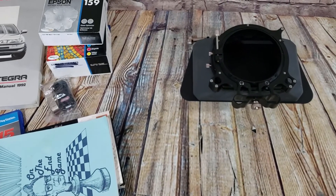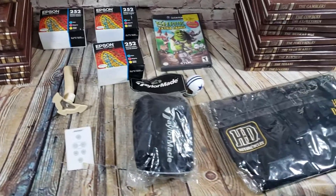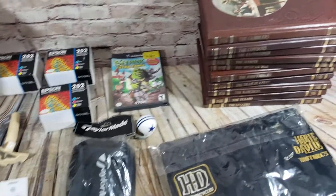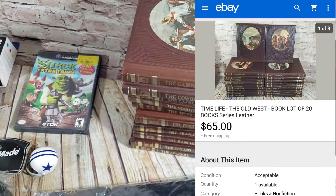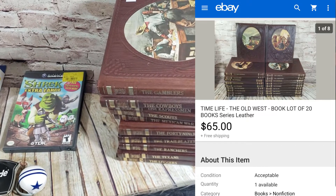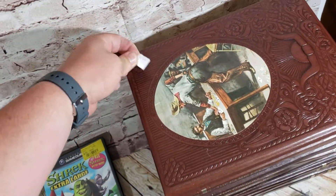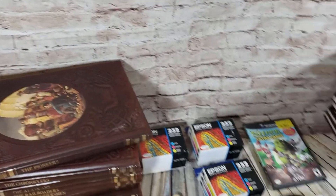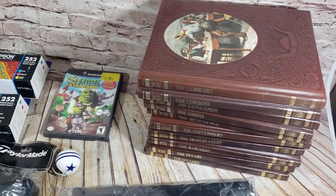Back with the sales from Wednesday — a good little mix of stuff. Big thing that sold was these Time Life Old West books. I think there's 23 here; there's 26 or 27 in the whole set. They were a buck a piece — actually half off that day so I paid about $11.50 for 23 of them. They sold on a best offer of $65. The whole set can go for about $90 to $100 if you have them all, but I didn't feel like chasing down the books I didn't have.